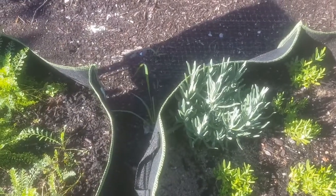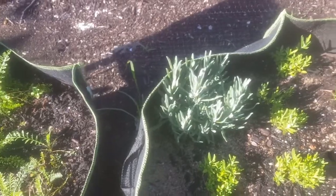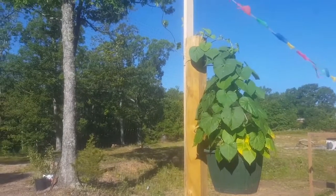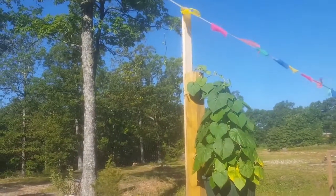That plant there is a store-bought plant, because I have trouble waiting for things. And then there's the other basket, looking pretty good.